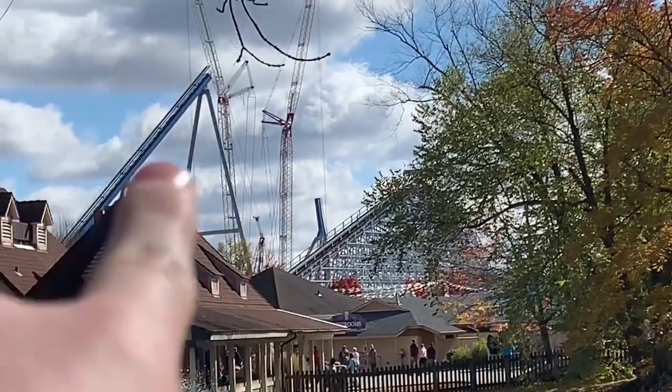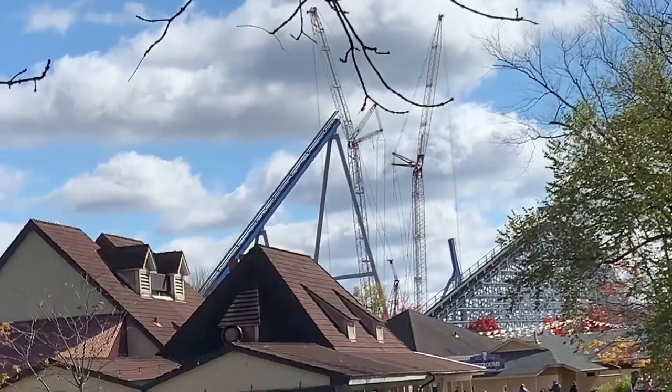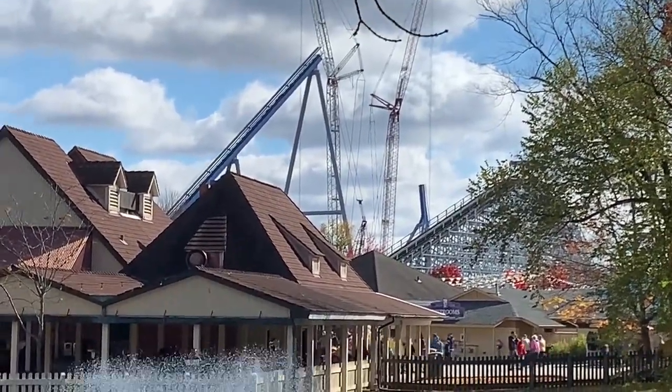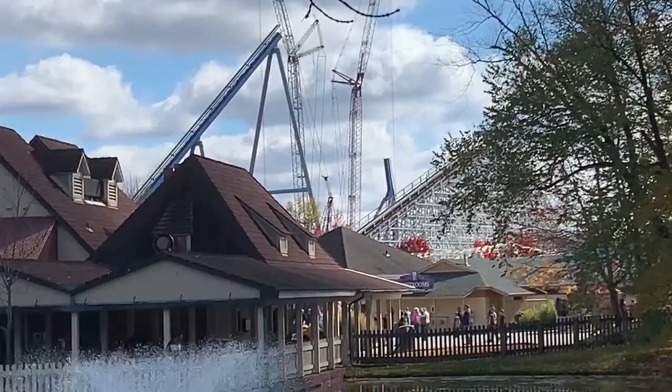Look at that lift hill! Lift hill supports and they've started on the drop. We got a lot of construction going on. We're gonna get a closer look at it, but that is awesome. You can see they've already done a lot, so you can see it from the road. It is pretty awesome, let's go get a closer look.